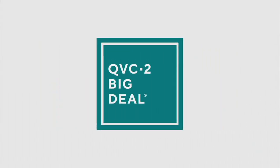F14049. We're going to keep things moving — it is time for our QVC2 Big Deal.